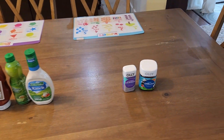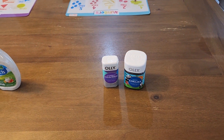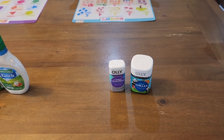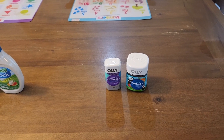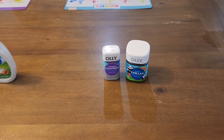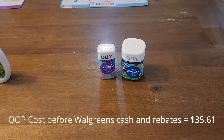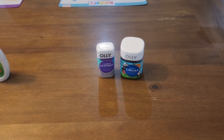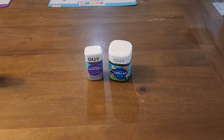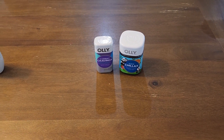I also had another small Walgreens haul — I picked up some of the Ollie Combat Cravings and some of the Ollie Kids Chillax Gummy Vitamins. These two things actually paid me to take out of the store — they paid me $0.82 to take these out of the store.